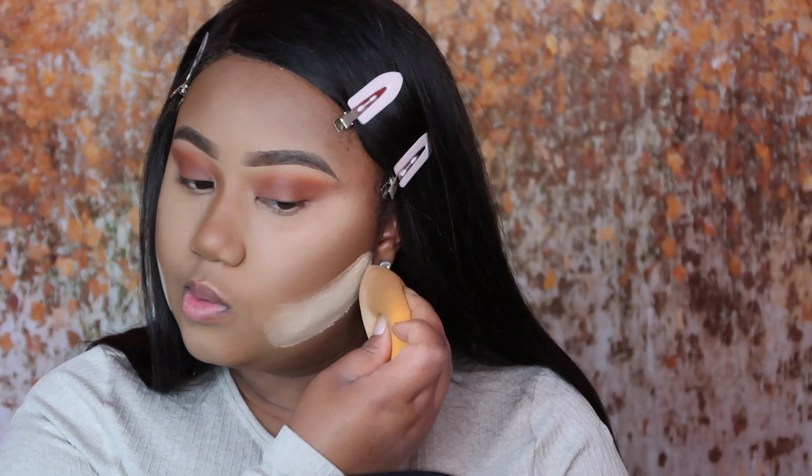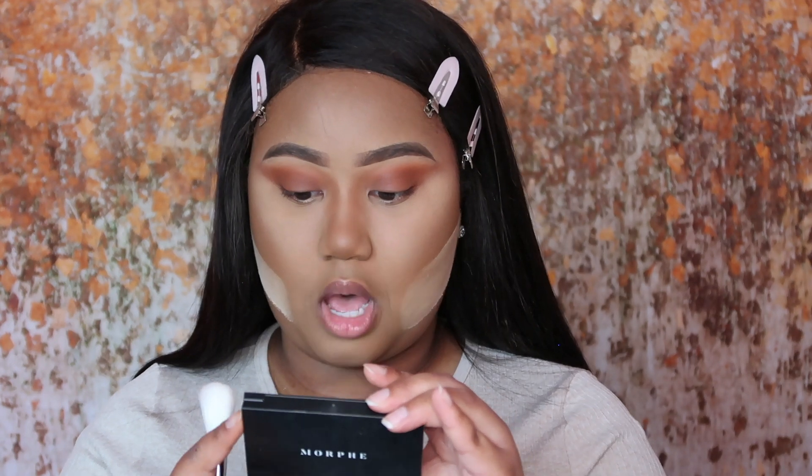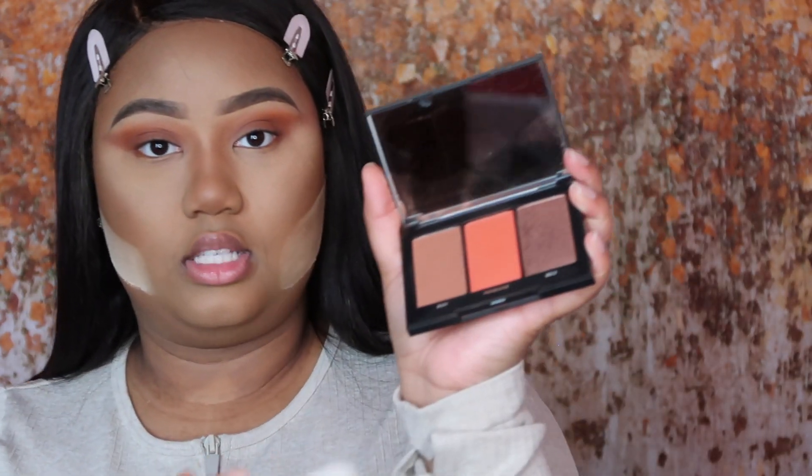I'm going to attempt to give myself some cheekbones. And while that's sitting on my face, I'm going to go ahead and do my blush. For blush I'm going to be using the Morphe Blush Trio in the shade Pop of Poppy, mixing the shades Provocative and Risky, and I'm using the Morphe M405 brush.